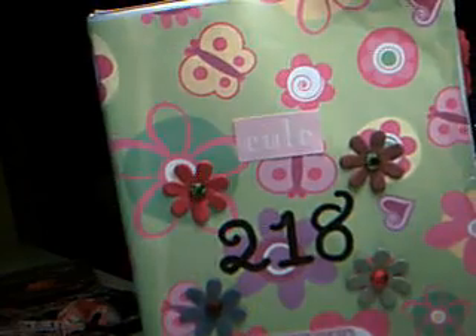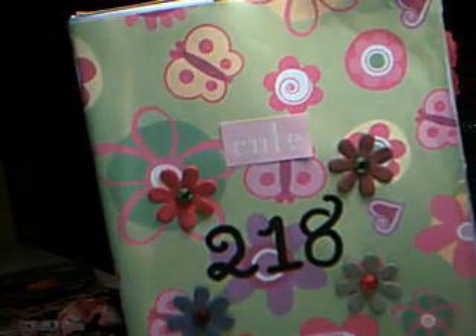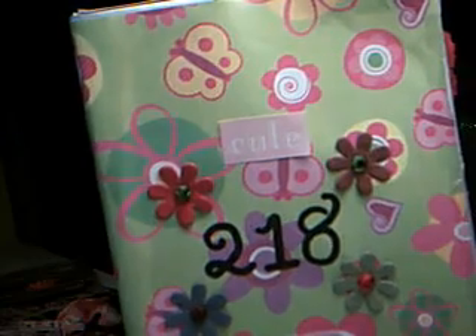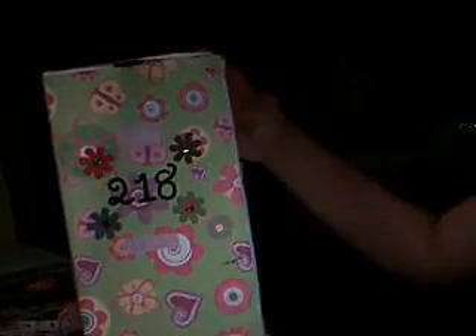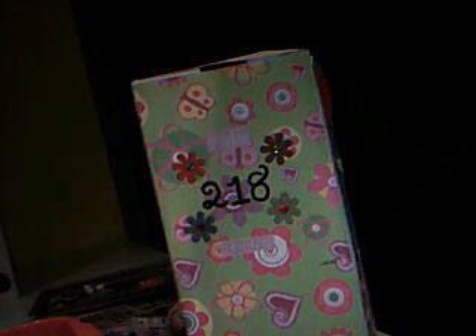This took me about two days to finish if you're wondering. I'll have the questionnaire updated. I hope you like that — thank you for watching! I'm going to do more videos so stay tuned, bye!